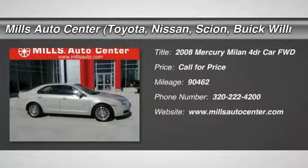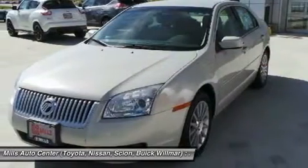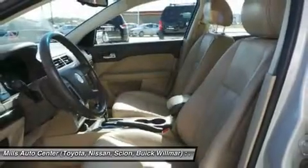The 2008 Milan. All Milan models offer abundant space and the latest in technology. The standard 2.5 liter 16V Duratec I4 engine is a gas miser, delivering up to 34 miles per gallon highway.